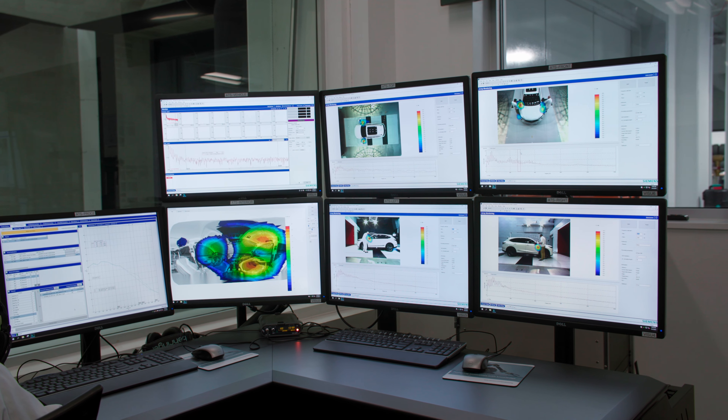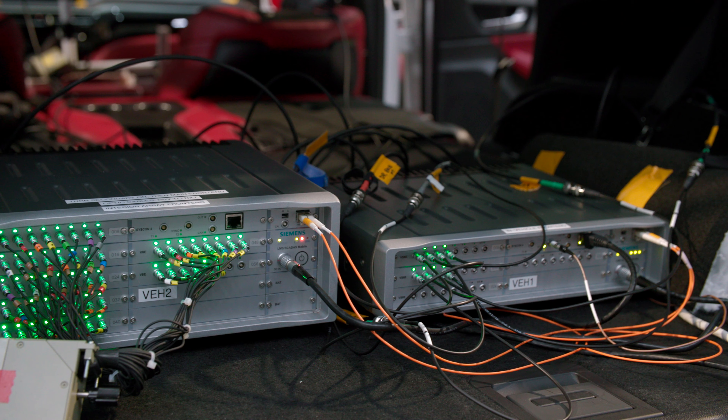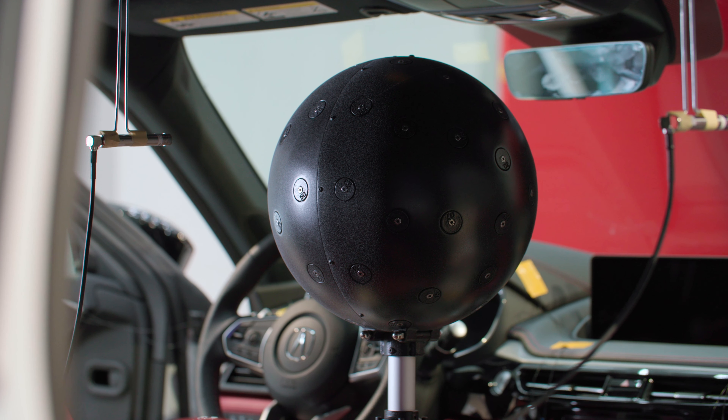We use Simcenter Test Labs software to operate all of our aeroacoustic test tools. With our Siemens system here, we have the external arrays and an interior array that we can use to quickly diagnose any problems almost in real time. The Siemens acoustic arrays allow us to pinpoint problem areas on a vehicle that are creating noise levels that are uncomfortable to the customer.